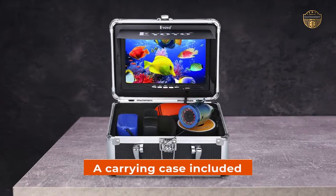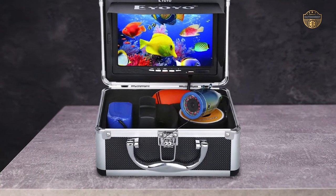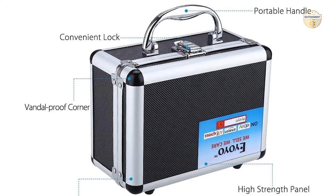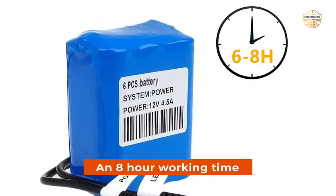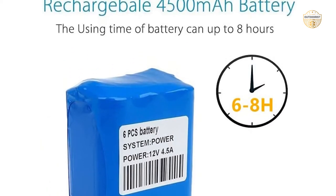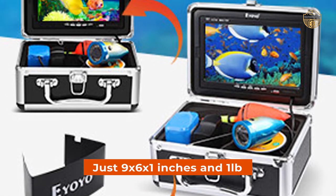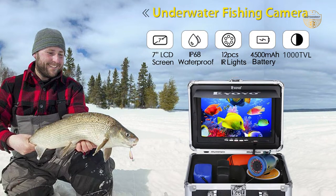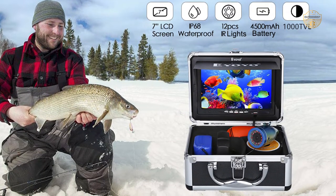There's also a carrying case included so you can take this device wherever you go without any hassle. We recommend keeping it safe by storing it inside when not in use. On top of all that, there's an 8-hour working time after being fully charged, making sure long sessions don't have to end early thanks to this handy little unit. This waterproof camera is lightweight, perfect for those who love spending extended periods outdoors enjoying their favorite hobby.